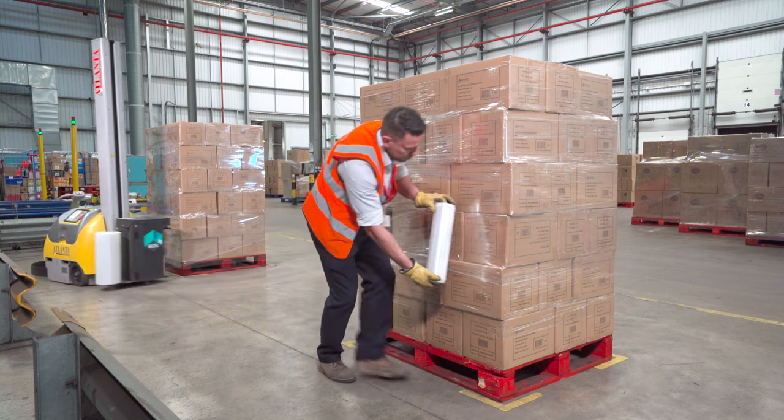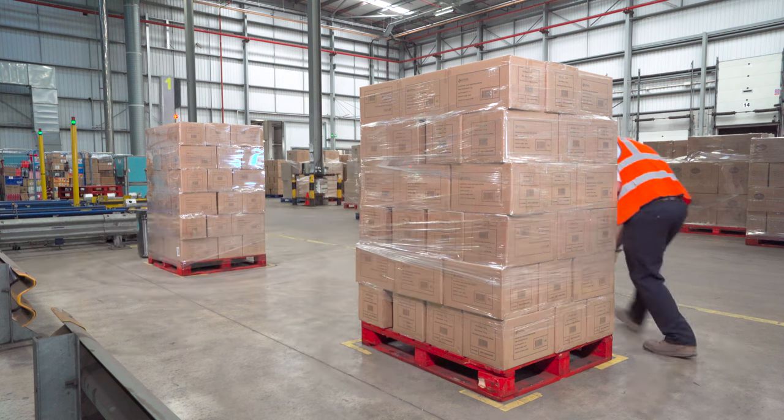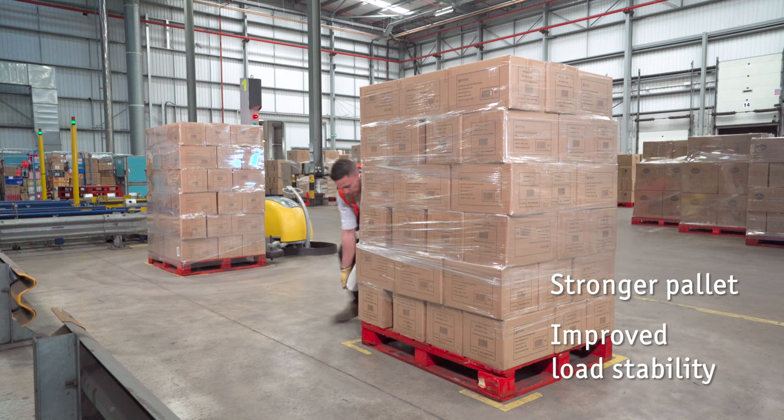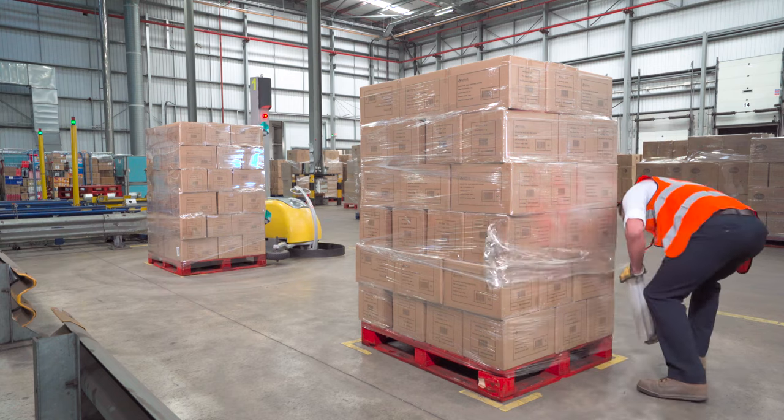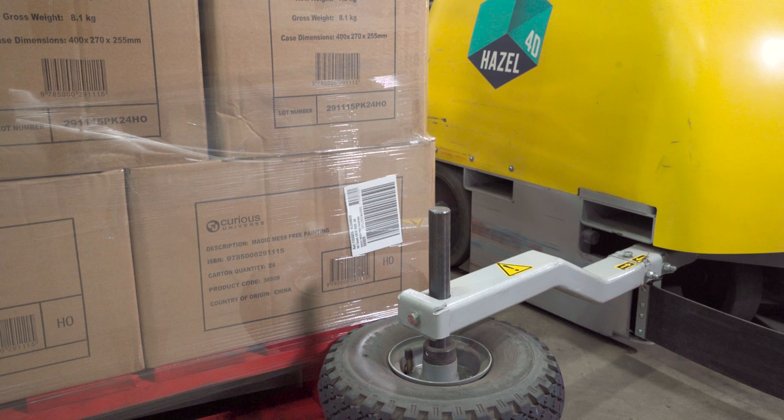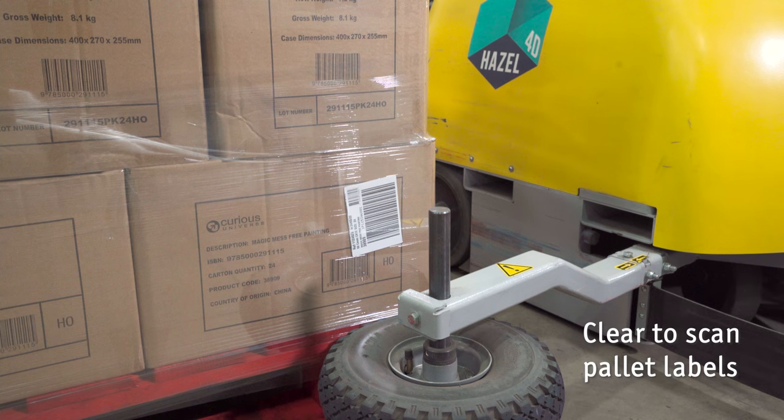The structure of the pallet wrap that's put around the pallet is very, very strong — much stronger than hand wrap and much more stable. It's very clear; you can see through the wrap with our lasers so that we can read the pallet labels.